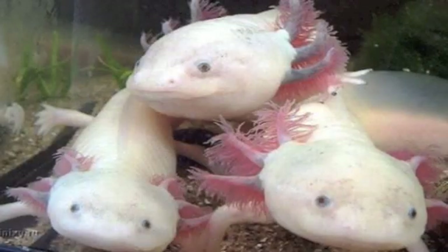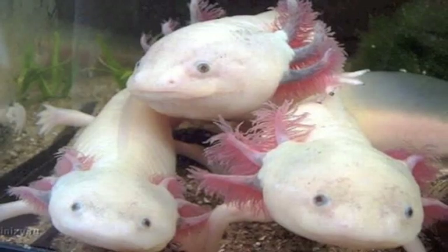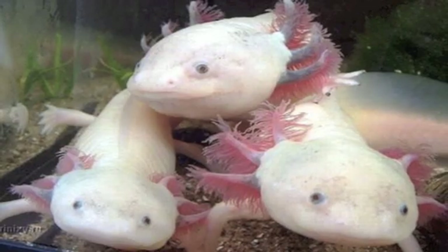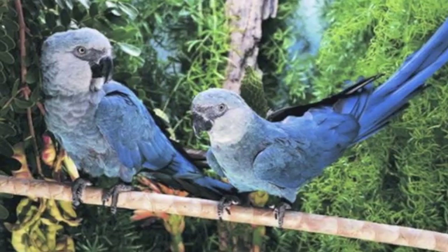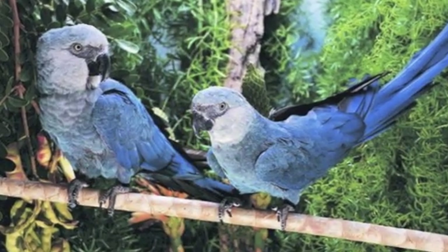Number 8: the axolotl. The axolotl, sometimes called the water monster, is a kind of fish salamander that's highly sought after in research circles due to its ability to regenerate, but it's quickly becoming extinct. Number 7: Spix's macaw. Often identified as a blue macaw, Spix's macaw is native to Brazil and only 93 are accounted for, all in captivity.